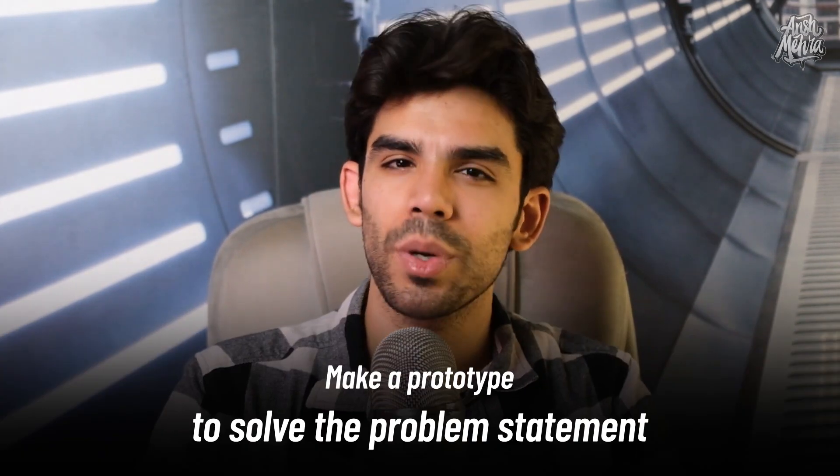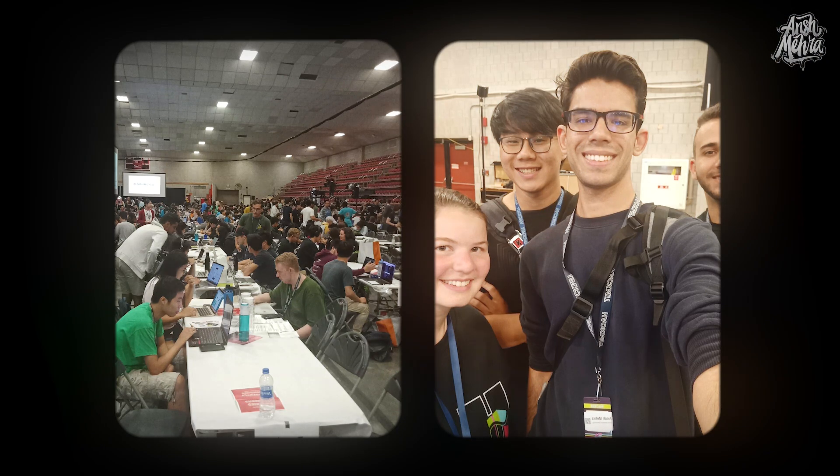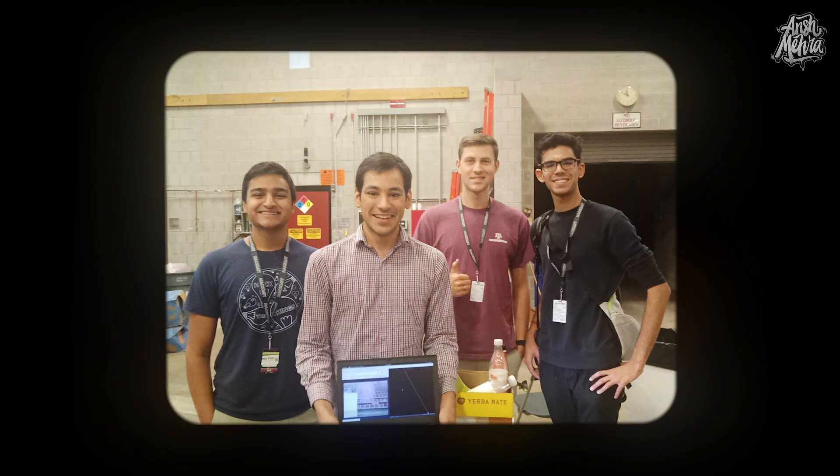Within these tracks, there are multiple problem statements. So if you're in healthcare, there might be three problem statements. You and your team pick one and then make a prototype or some sort of MVP to solve it. Throughout the event, you're in a closed venue — usually a big hall where all teams compete, sleep, and code. At the end, there's a pitching round where a panel of judges comes in and you get around one or two minutes to pitch what you've made and describe your tech stack.